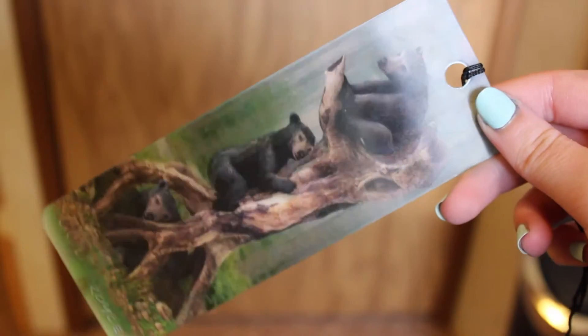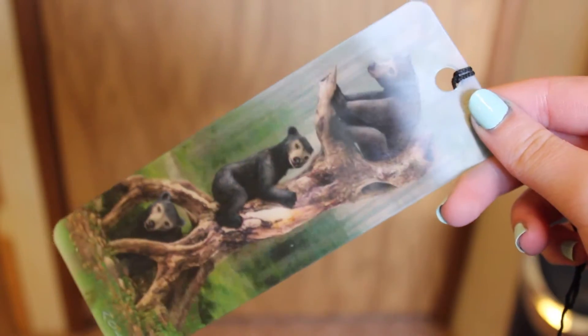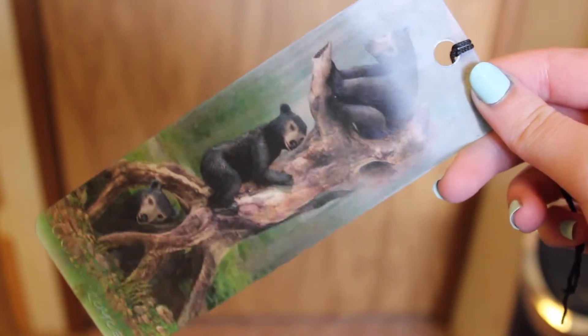The final bookmark I have is probably my favorite just because I think it's so cool. I forget what it's called — it's like holographic. I always get holographic and hologram confused, but I think hologram is like "Obi-Wan Kenobi, you're my only hope." So I think this one is holographic. It's just of three bear cubs, and at the bottom it says Colorado because my dad got this for me when he went on a trip to Colorado.